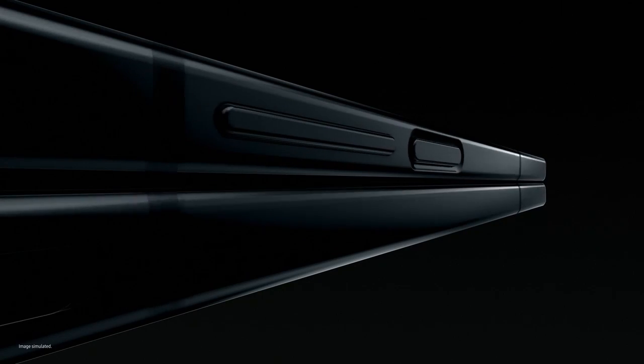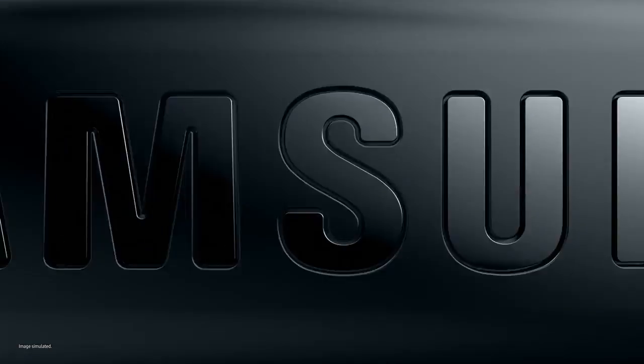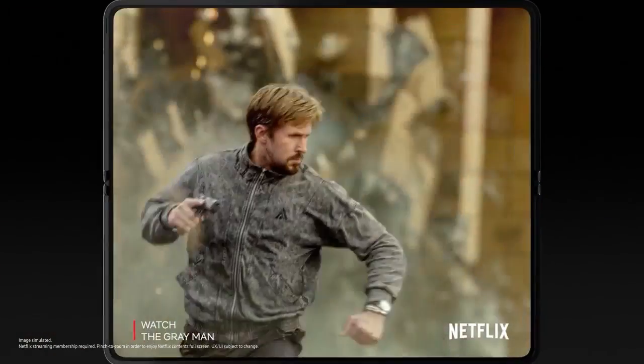Say hello to Z Fold 4, the productivity powerhouse. The thinnest fold yet with a wider cover screen. Open it and you're in 7.6 inches of endless viewing with a less visible UDC. You can truly get lost.